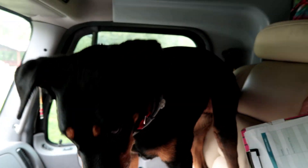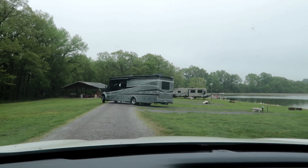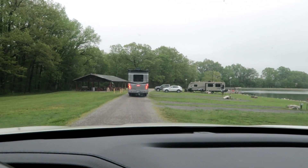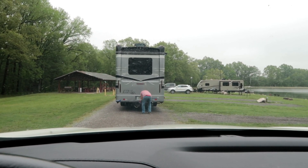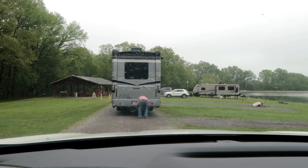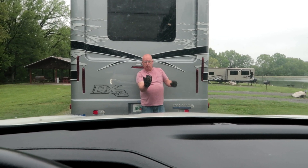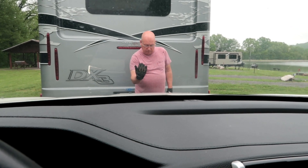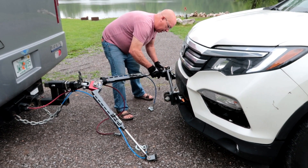Maddie, you ready to go? Retract the jacks. Mark pulls the camper out and then I pull the Honda up behind as he hooks up. We actually tow a 2018 Honda Pilot, which is not suggested for towing according to Honda Corporation, but because the transmission is the same as the 2015 we figured it may be okay.